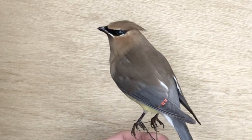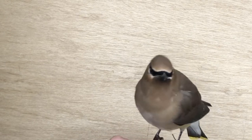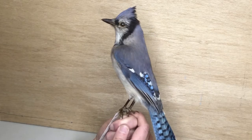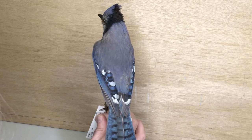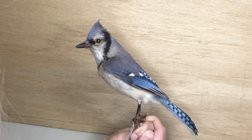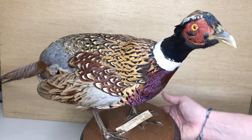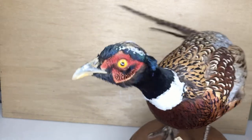Check out this cedar waxwing — it has beautiful colors, but also a triangular-shaped short beak that packs a lot of power for cracking seeds. This is a blue jay. Blue jays have black triangular-shaped beaks for cracking nuts and seeds as well. They'll eat berries, acorns, and sometimes even small insects. This is a ring-necked pheasant. These guys also eat grain and seeds, but they also forage for insects.